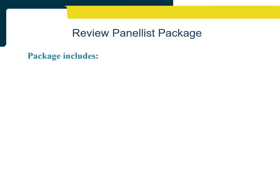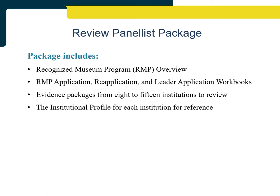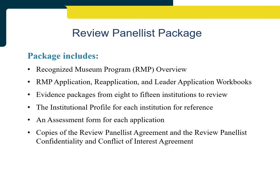Prior to meeting in person to assess the evidence submitted, each review panelist receives a Dropbox folder containing: the RMP Overview; the RMP Application, Re-Application, and Leader Application Workbooks; Evidence Packages for 8 to 15 institutions to review; the Institutional Profile for each institution for reference; an Assessment Form for each institution; and copies of the Review Panelist Agreement and the Review Panelist Confidentiality and Conflict of Interest Agreement to sign and return to the AMA.